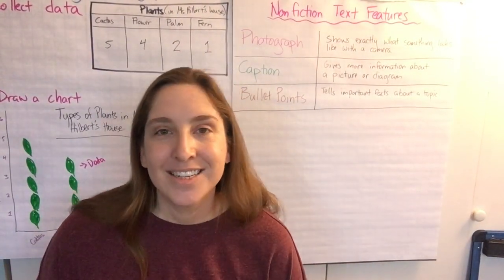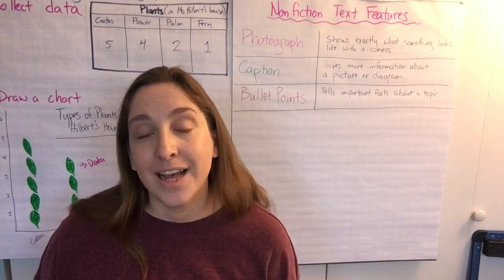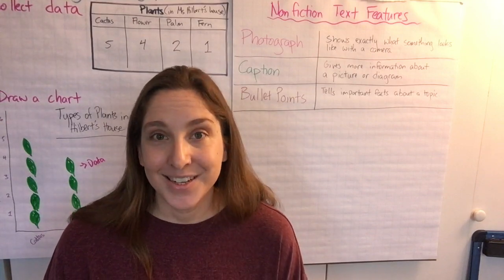Good morning third graders! Today we're going to start reading this book, Face to Face with Wolves, and use all of the text features in this book to help us collect information about wolves. Alright, let's get started.